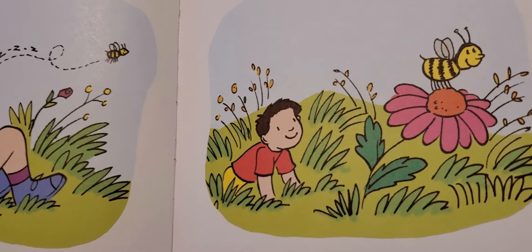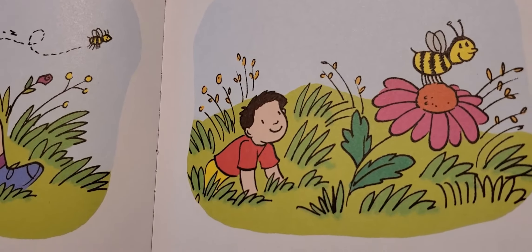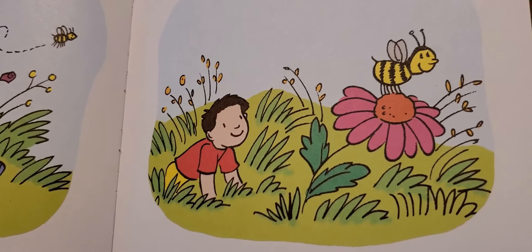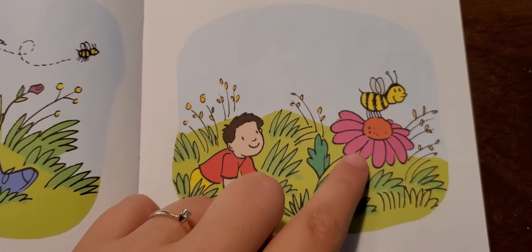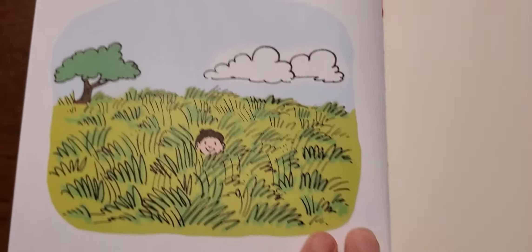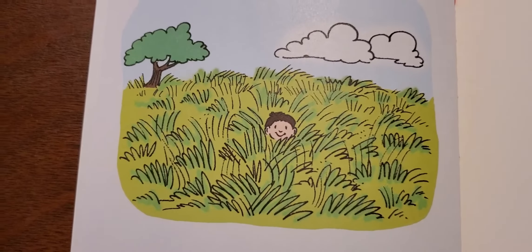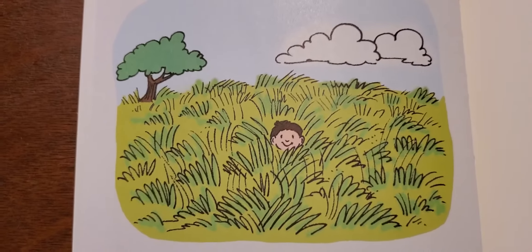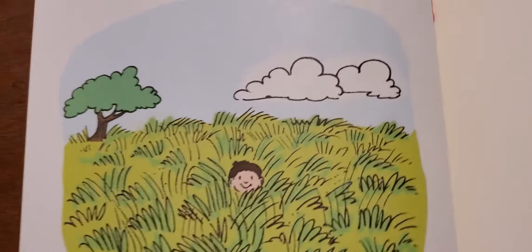Wow, what is he looking at? What is that bee standing on? The flower. What's he doing now? He's hiding. No one can see him.